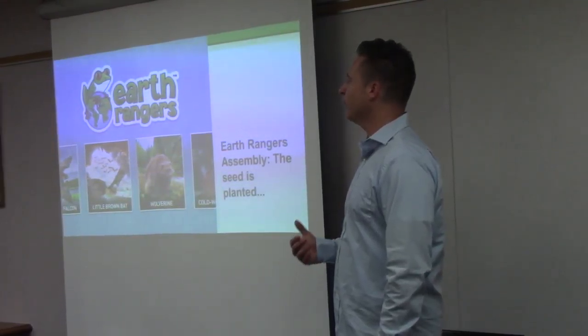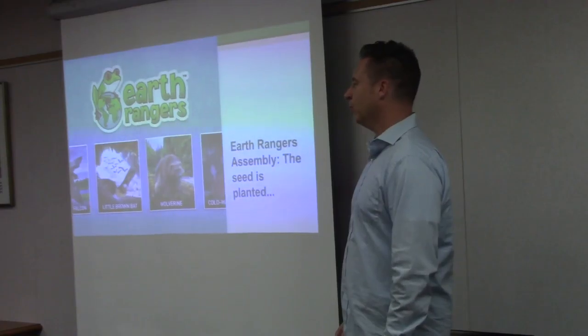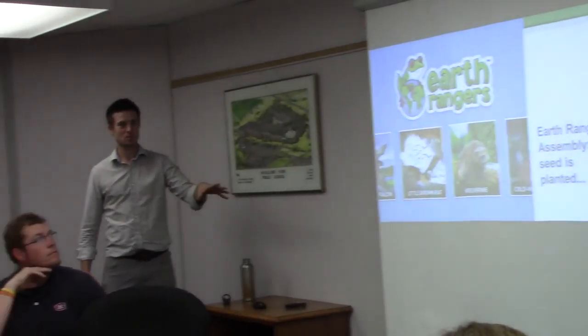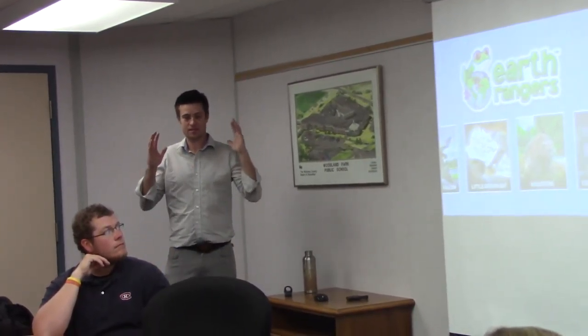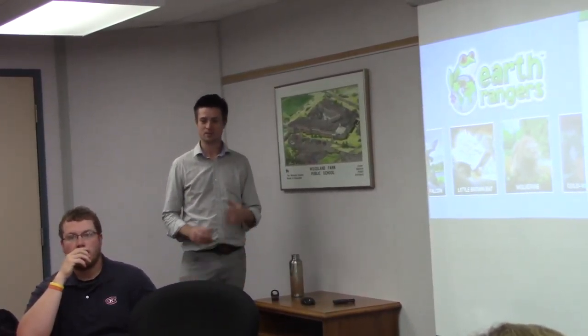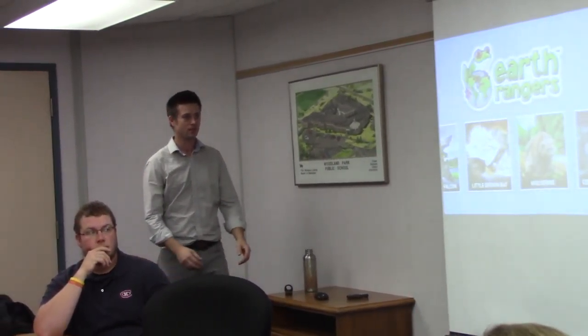My daughter goes to the same school and she came home talking about little brown bats. I just said to her, maybe we could build a bat house. And you could see that everyone in the whole school was sort of pulled in by that idea.